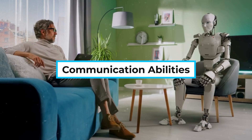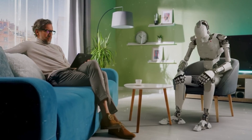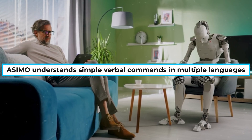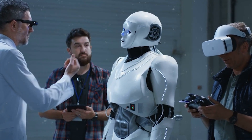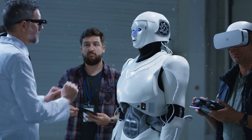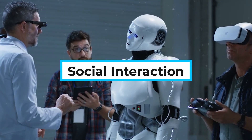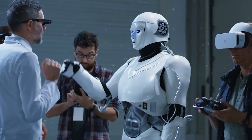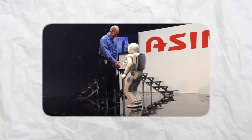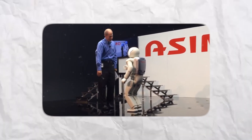Communication abilities. Asimo isn't just about walking — it's about interaction. Voice recognition: Asimo understands simple verbal commands in multiple languages. Gestures: it can respond to waving, pointing, and other body language. Speaking: Asimo can speak with a computerized but clear, human-like voice. Social interaction: it can greet people, shake hands, serve drinks, or even perform basic presentations. Honda demonstrated Asimo serving tea to guests, guiding people at events, and even playing musical instruments.